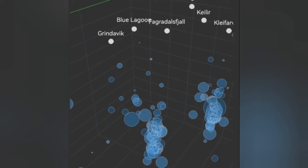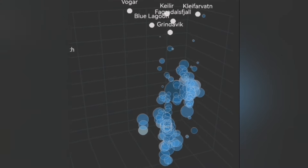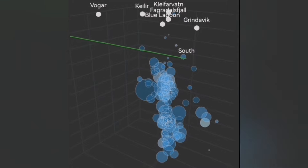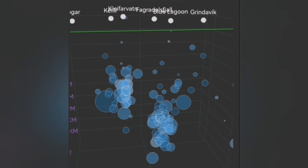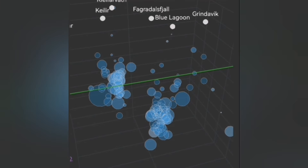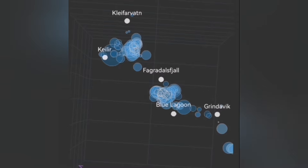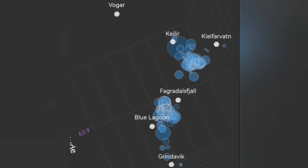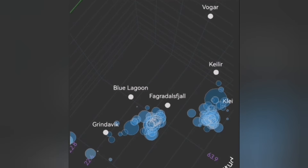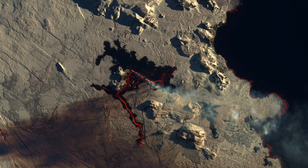Now we are looking at the tremors chart again, and we see that the earthquakes at depths of 10 kilometers to 5 kilometers are now rising and getting shallower. This is indicative of the rising of magma again. These earthquakes are not anywhere near the Blue Lagoon or Svartsengi — they're happening to the north of the current eruption again.